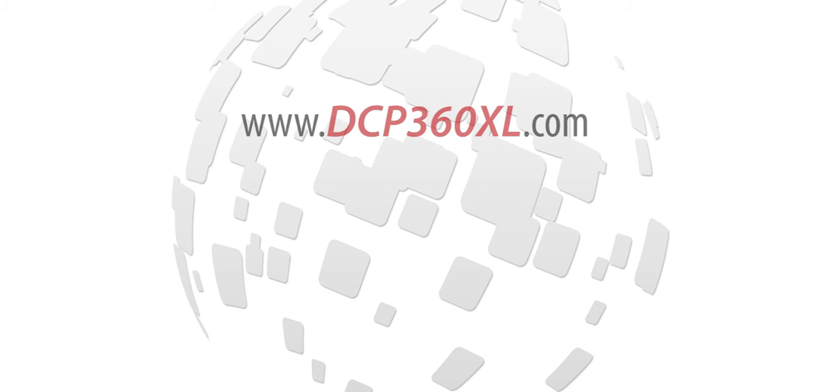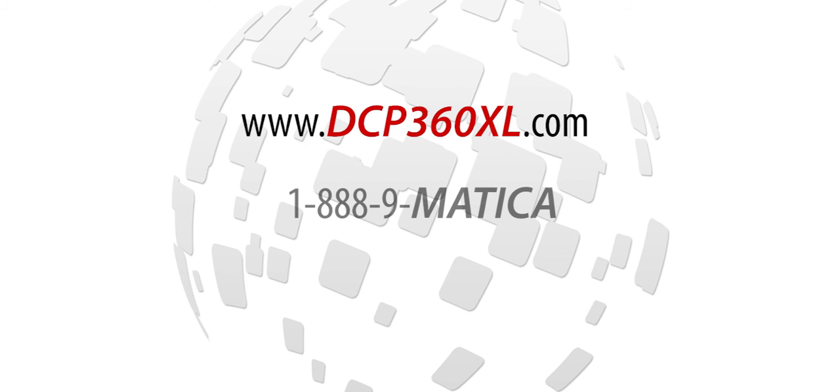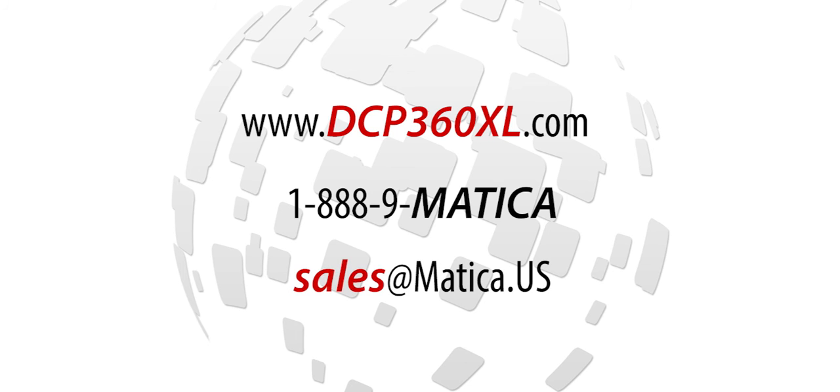For more information on the DCP360 XL and other possible production configurations, please visit our website at www.dcp360xl.com, call us at 1-888-9-MATICA, or email us at sales@matica.us today. We can also put you in direct contact with your local Matica reseller for current pricing and available options.